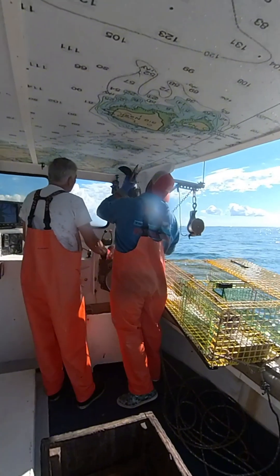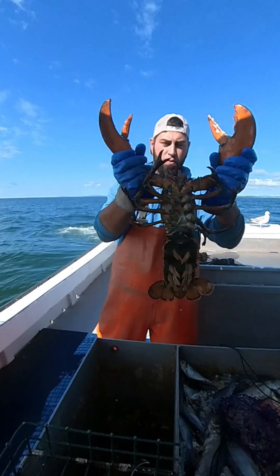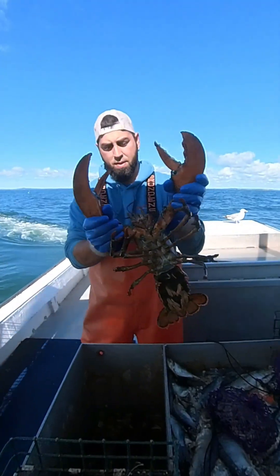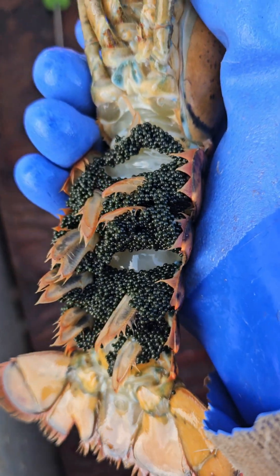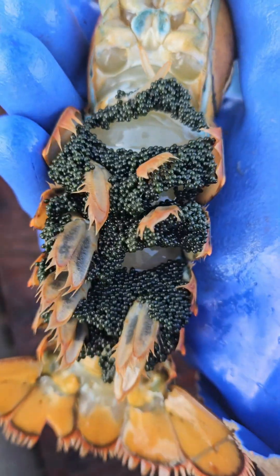On our live videos, we try to demonstrate that so you guys can see and learn more about the regulations that we abide by, and the things we have to do as fishermen to protect the future generations that come. And this is how I like to explain it on the lives.